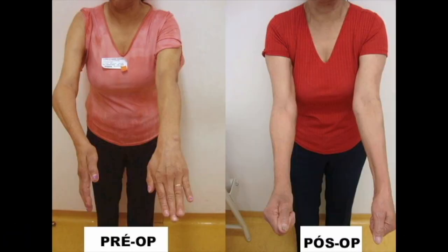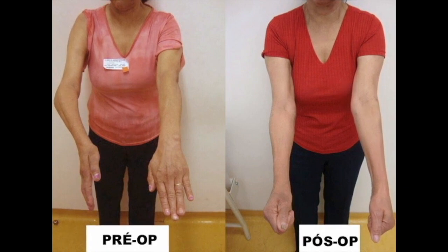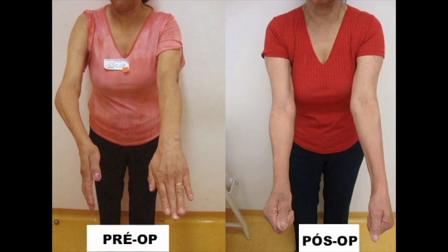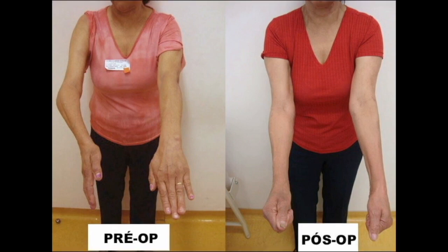Finally, in this photo, we can compare the clinical aspect of the upper right extremity. After surgery, the elbow anatomy was restored both radiographically and clinically, as we can see in this final photo taken seven months after surgery.